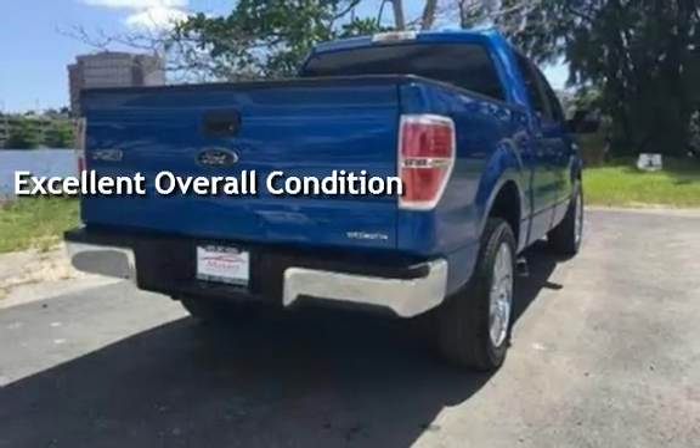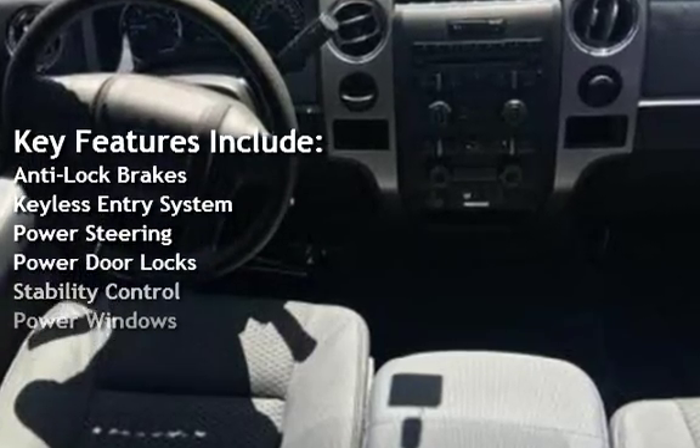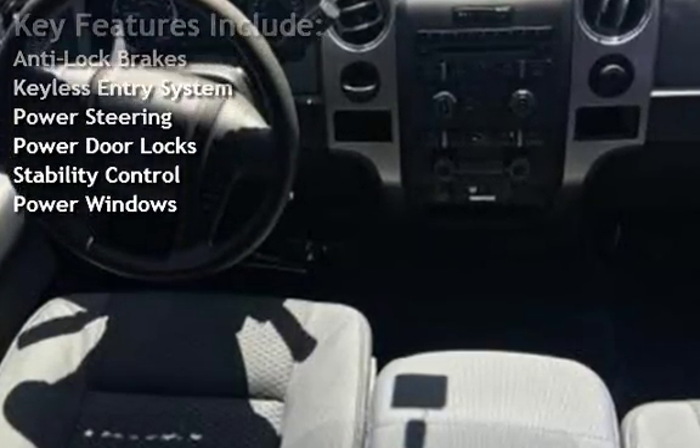Key features include anti-lock brakes, keyless entry, power steering, power door locks, stability control, and power windows.